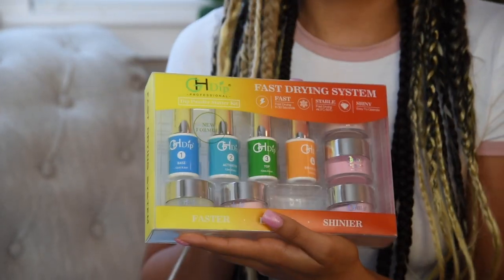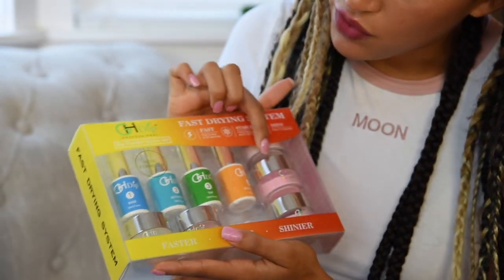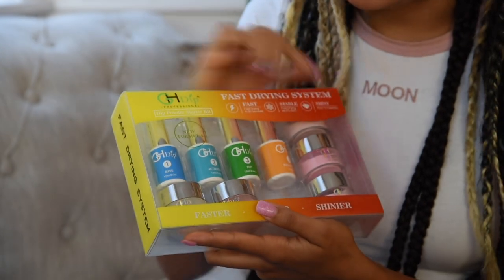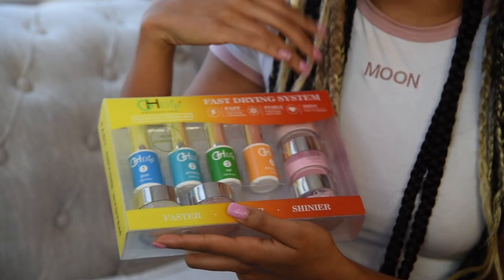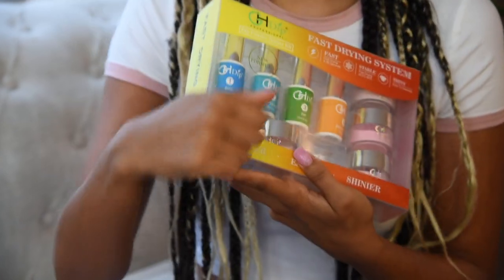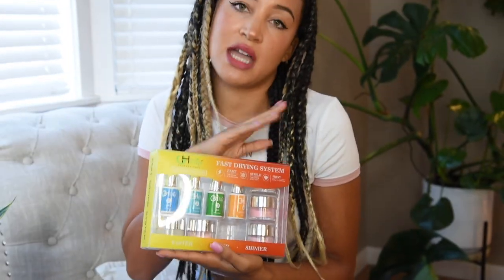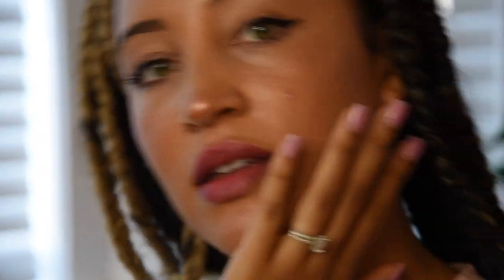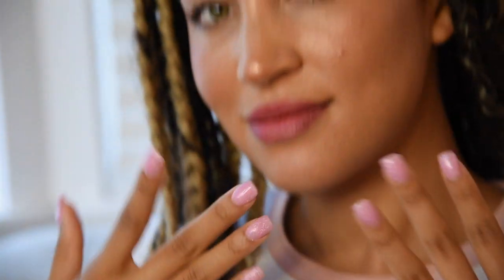It's GH Dip. It comes with everything you need — all the steps, and six different powders. What you do is put a layer down and dip it in the powder. It's really self-explanatory and they help explain it to you. Of course, it takes some practice, but there will be a small learning curve that's totally worth it because then eventually you get this result.